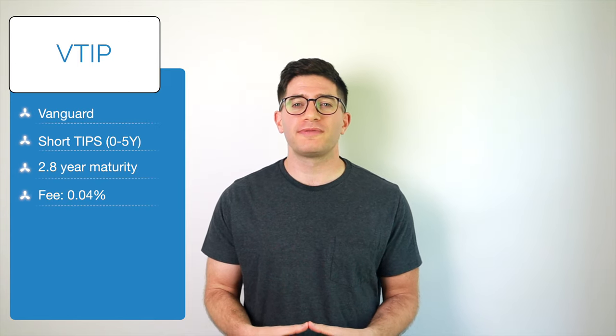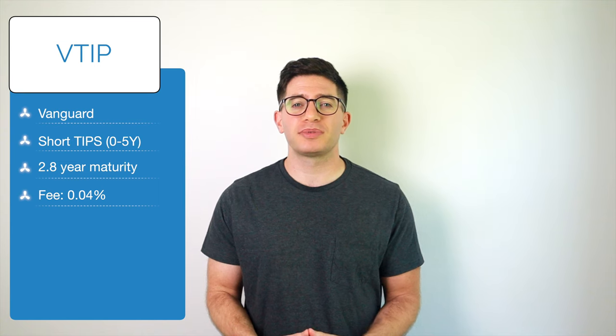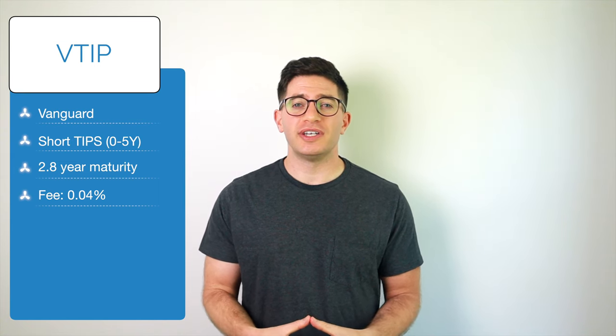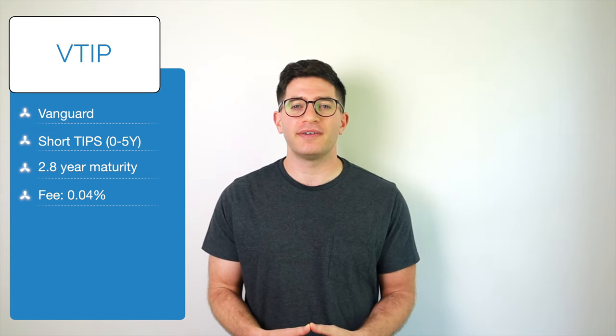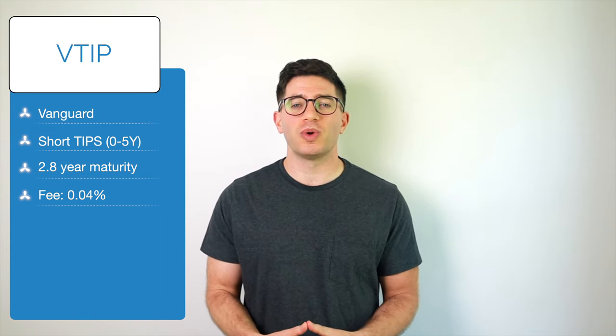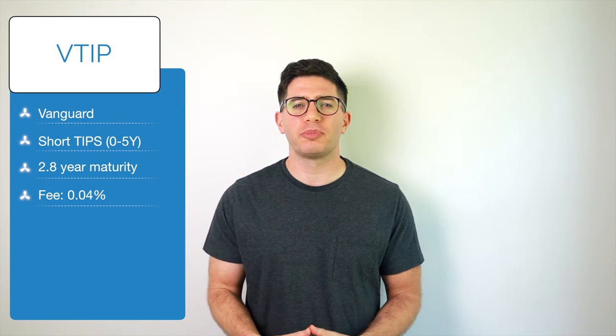First on the list is VTIP, the Vanguard Short-Term Inflation Protected Securities ETF. Investors seeking short-term TIPS with less interest rate risk can use VTIP. The fund seeks to track the Barclays Capital US Treasury Inflation Protected Securities 0-5 Years Index. This ETF has a weighted average maturity of 2.8 years and an expense ratio of 0.04%.